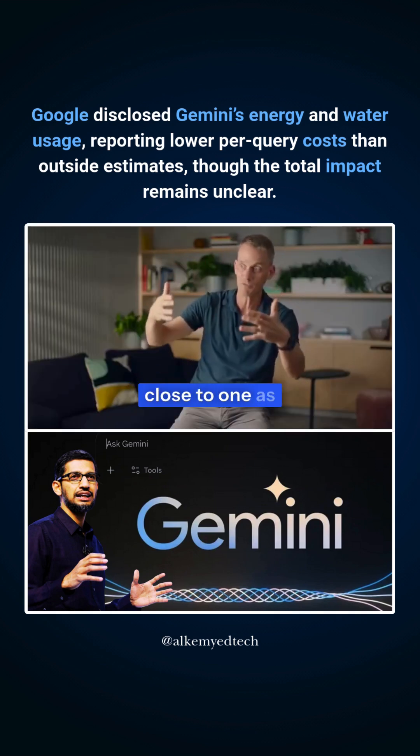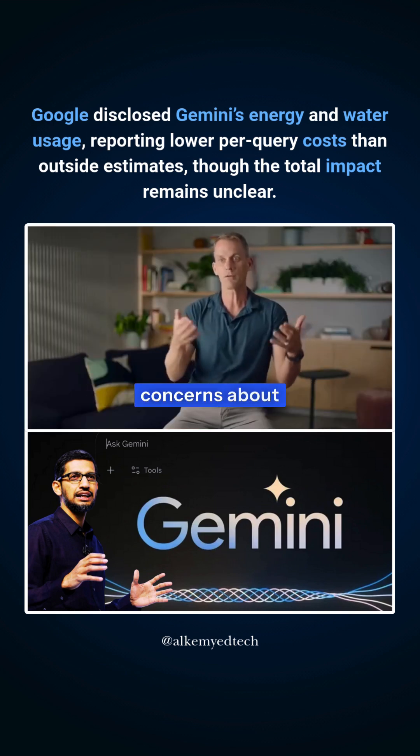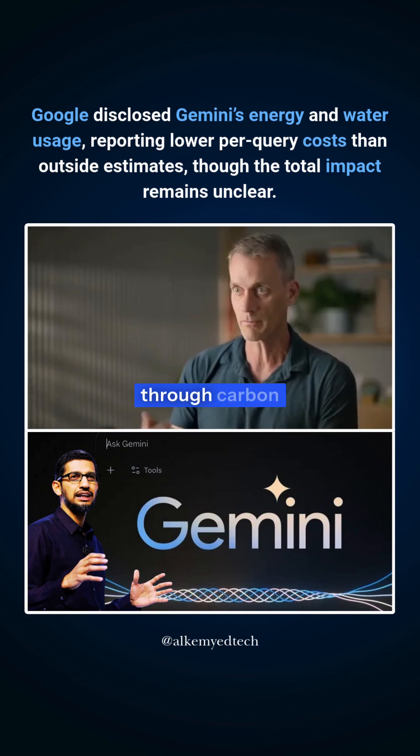We want to drive that ratio as close to one as possible. People have, understandably, concerns about whether this is going to be using a lot of energy, and whether it's hurting the planet in various ways through carbon emissions.